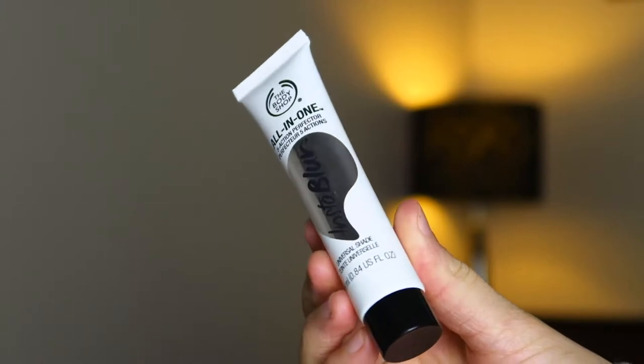First I'm going to start with makeup because there are fewer products. The Body Shop started out with more body care products, not really venturing into makeup, but they definitely are now. The first product is the Body Shop All-In-One Five Action Perfecter Insta Blur. It says it's a universal shade. I feel like it's a primer but it doesn't say that it's a primer. I've used it a couple of times — it fills your pores in and makes your skin look really smooth, and I do like this as a primer. It works really well.